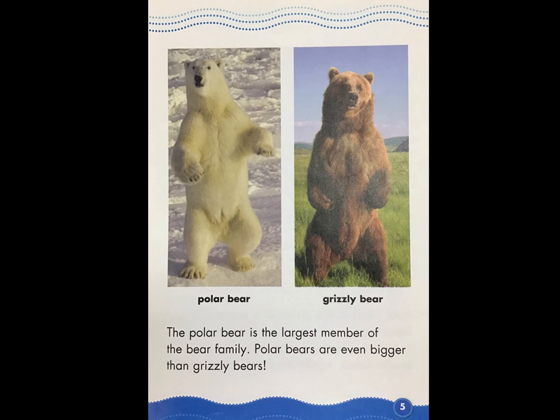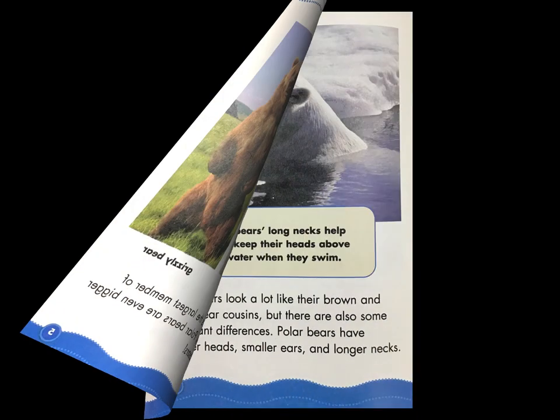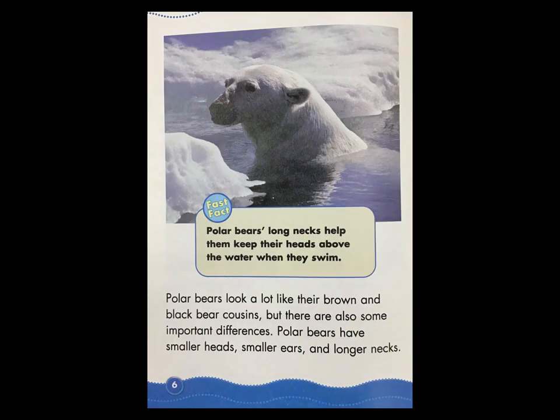The polar bear is the largest member of the bear family. Polar bears are even bigger than grizzly bears. Polar bears look a lot like their brown and black bear cousins, but there are also some important differences. Polar bears have smaller heads, smaller ears, and longer necks. Fast Fact: polar bears' long necks help them keep their heads above the water when they swim.